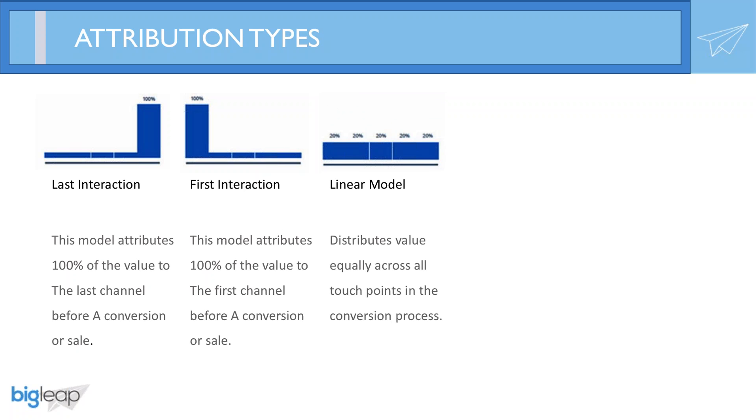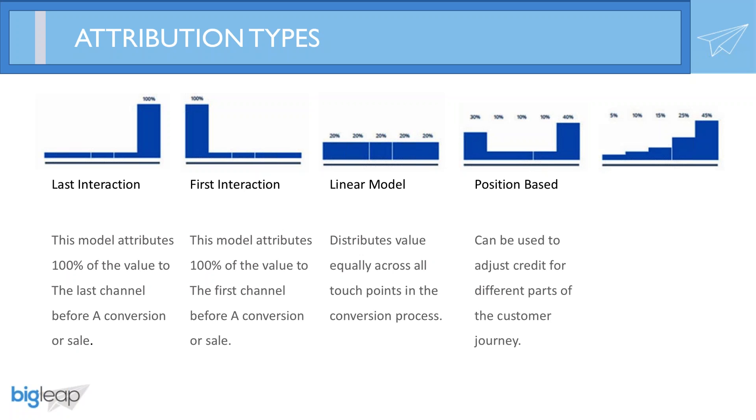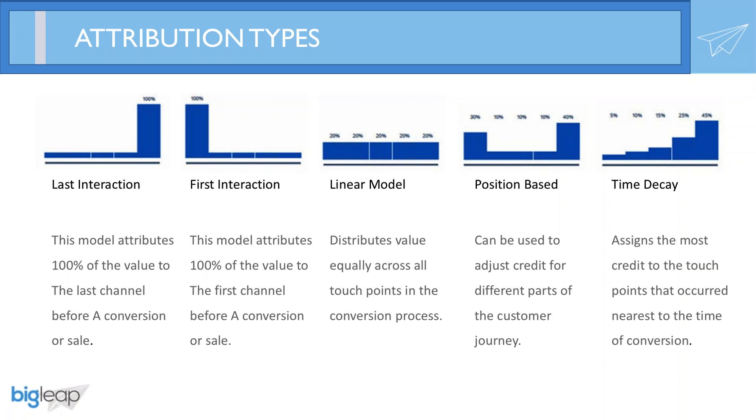Next, we have a linear model, which distributes credit equally across touch points — good if you have an elongated sales cycle with retargeting and lead nurturing. There's also a position-based or U-shaped attribution model, which assigns a higher percentage of credit to the first and last interactions. We also have a time decay model, which assigns more credit to each touch point closer to the time of conversion. I personally like to flip this into a reverse time decay model, assigning more credit to the touch points at the beginning of the conversion process.